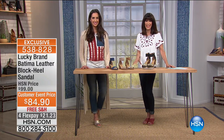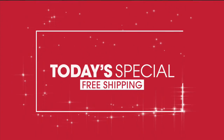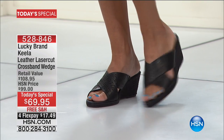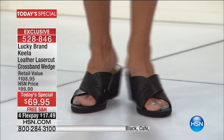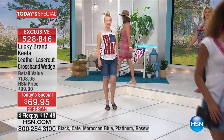Our callers have been thrilled. Lauren has it on in that fabulous platinum color — the most popular. Available in six different color choices, and no matter which choice you go for, you're getting a great shoe.